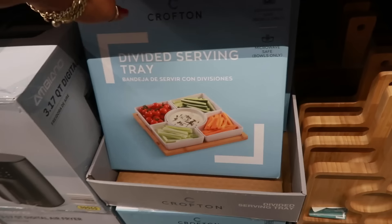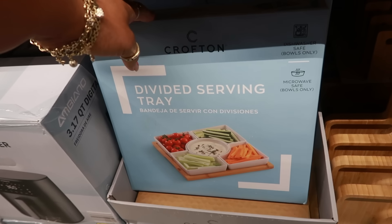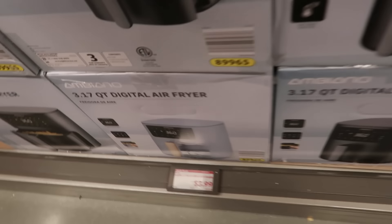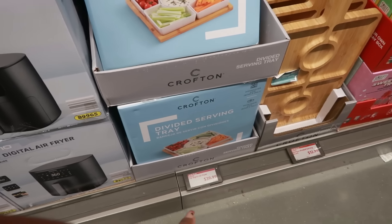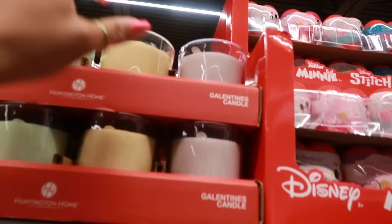$12.99 for this serving board, and then there's a divided serving tray with dishwasher and microwave safe bowls. The air fryer was labeled $3.99 but that's definitely wrong — it's actually $40. There are also Galentine's candles.